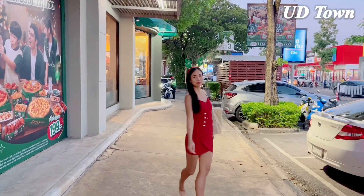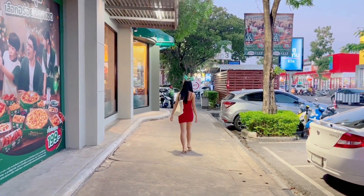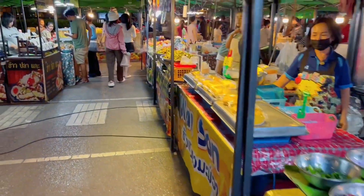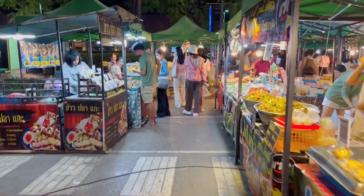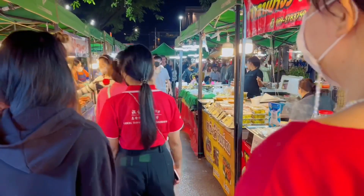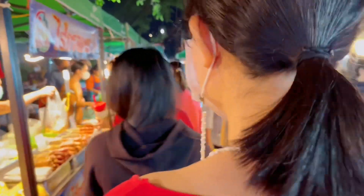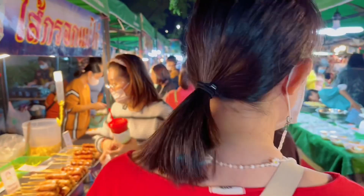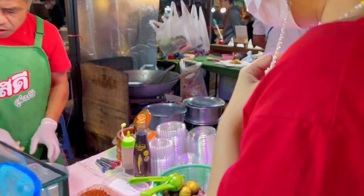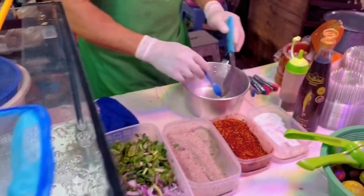We are getting something to eat at UD Town. Here are mango sticky rice, fried fish with rice, and papaya salad — it's delicious, guys, I guarantee. Let's see what my sister is going to get. It's Gong Ten, which is dancing shrimp salad.